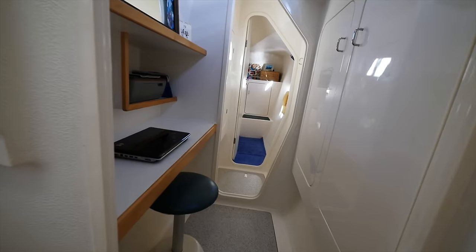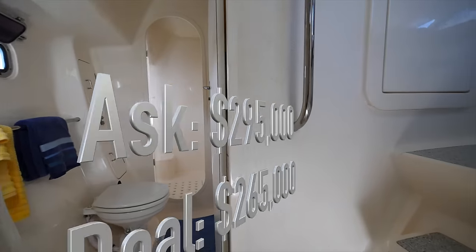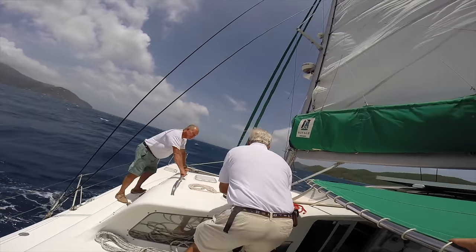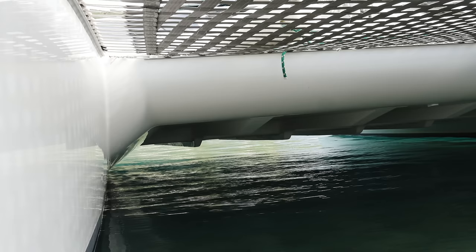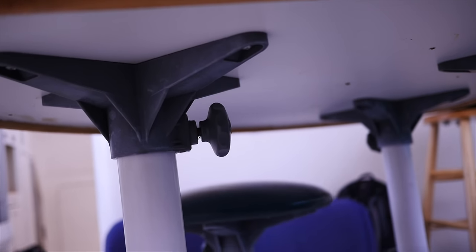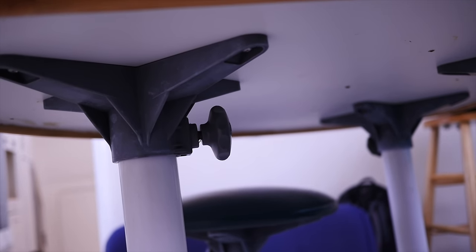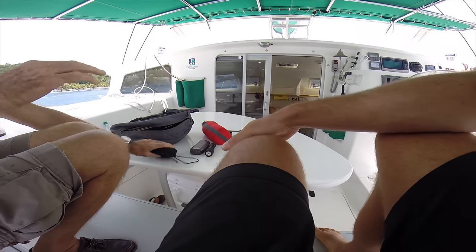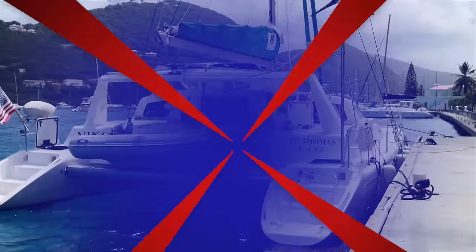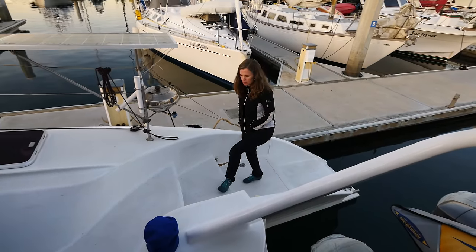The next boat, Nike, was back in Tortola — a Voyage 440. It surveyed nearly perfectly and was well-kept by a meticulous owner. At $265,000 it was within budget, so I flew back for the sea trial. The broker had convinced me that the low bridge deck clearance wouldn't be an issue, but even in the shelter of Sir Francis Drake Channel, the boat slammed so hard it sounded like a bomb going off every few seconds. It was intolerable — there was no way our dog could sleep on the floor or even walk. So we walked.